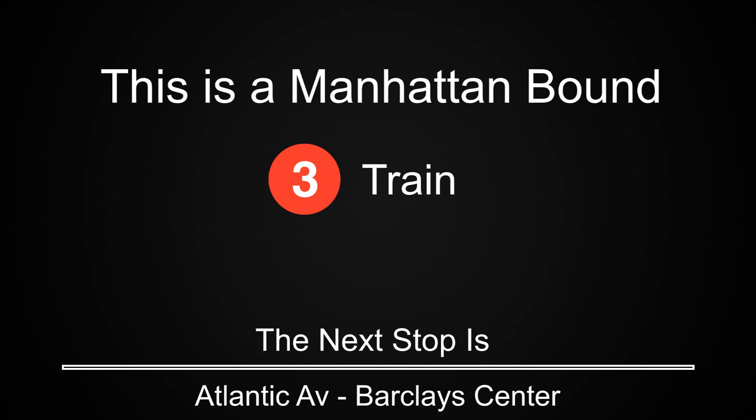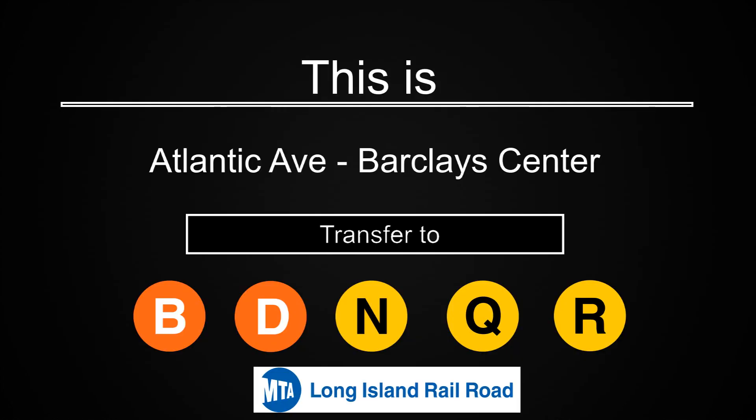This is a Manhattan-bound 3 train. The next stop is Atlantic Avenue, Barclays Center. This is Atlantic Avenue, Barclays Center. Transfer is available to the B, D, N, Q, and R trains. Connection is available to the Long Island Railroad.